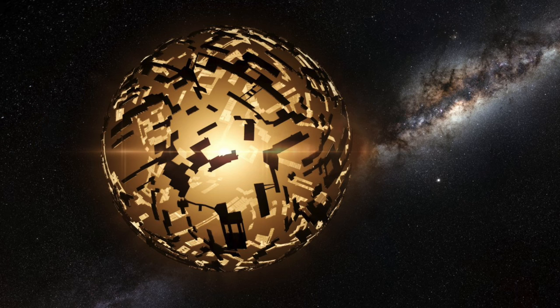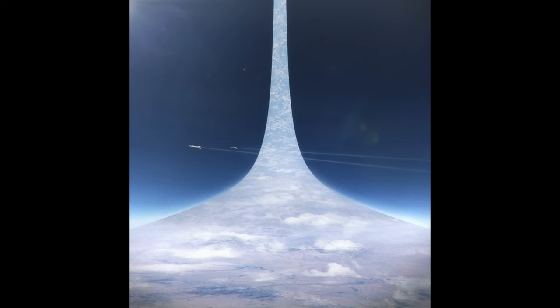Detecting a Dyson sphere could be a way to find a technologically advanced alien civilization. This structure needn't be a solid structure — it could be a swarm of structures. A variation of the Dyson sphere is a single circular band, as we find in Larry Niven's Ringworld from 1970.